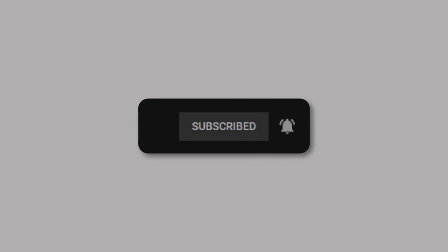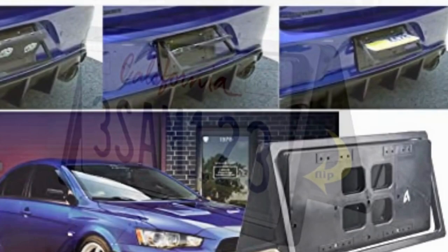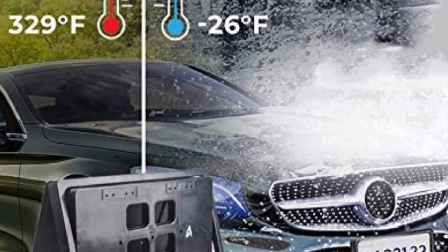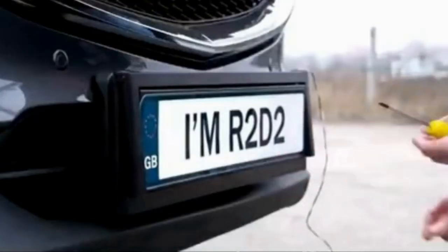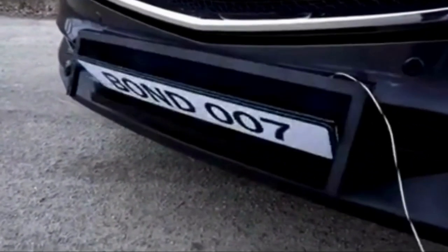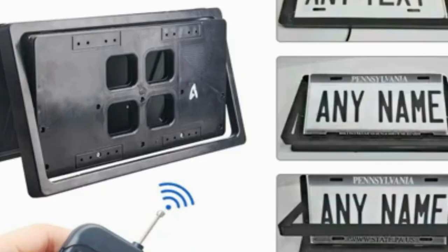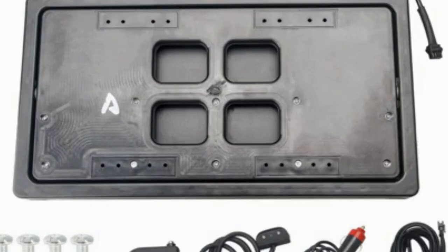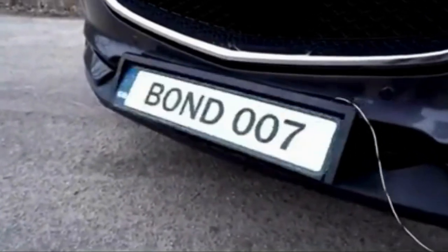Auto card license plate frame: introducing the premium quality license plate frame made of durable ABS and medium materials, precision crafted to stand the test of time. Measuring 15 inches by 6 inches, this frame is designed to fit 12-inch by 6-inch models. Installing a license plate frame is easy and can be done like any regular license plate. The result is a beautiful and elegant display that will enhance the overall look of your vehicle. With its high quality construction and stylish design, this license plate frame is a must-have for any car enthusiast.